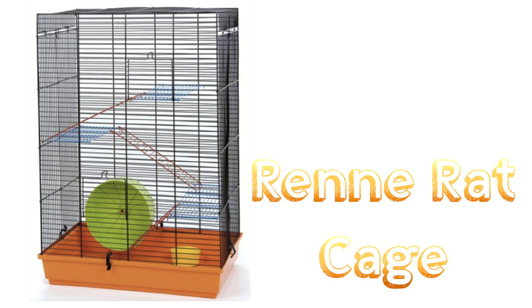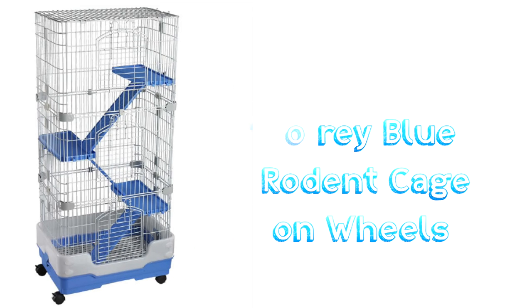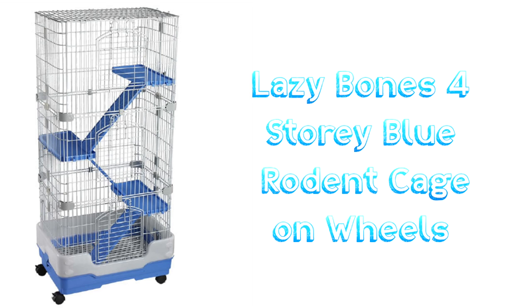Next we have the Rene Rat Cage. Although the height is very good and it's actually over the minimum size, the ground space is not very good and it's too small — so for that reason I would avoid this cage. Another one is the Lazy Bones 4 storey blue rodent cage on wheels. This cage doesn't give that much ground space. Although the cage is very high, the ground space lets it down, which is why you should avoid this cage, including other similar cages to this.